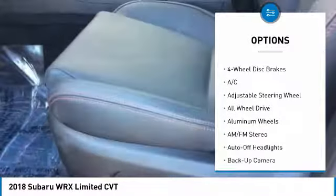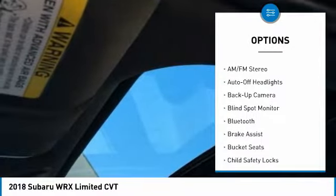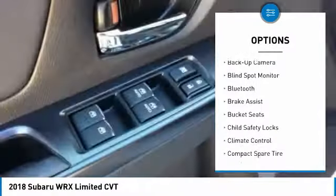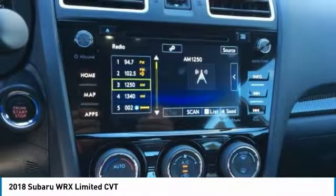Navigation system, backup camera, all-wheel drive, keyless entry, leather-wrapped steering wheel, Bluetooth, driver airbag, driver lumbar, adjustable steering wheel, power steering.